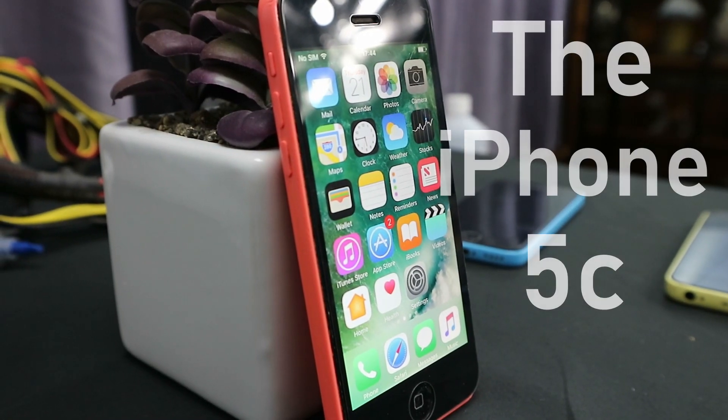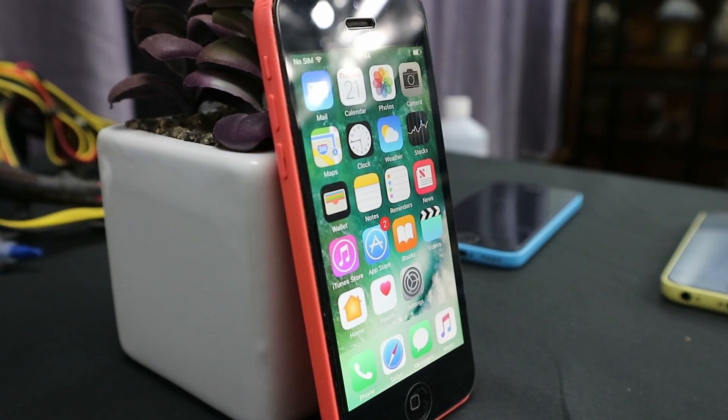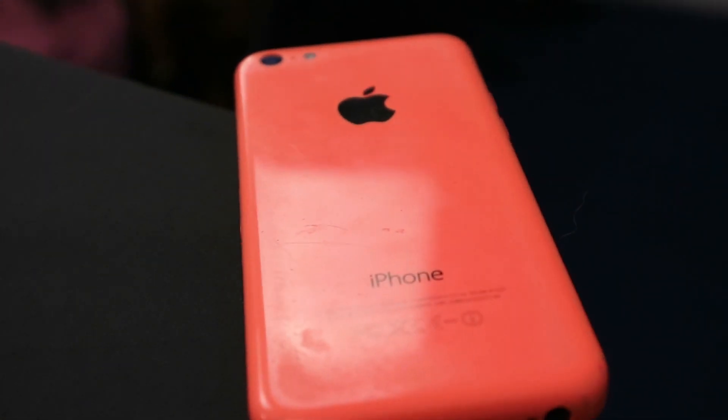The iPhone 5C. Considered by some as a flop from Apple, it was a very different move from them with their common premium design and materials. And in today's video, we're going to go back and take a look at the 5C.